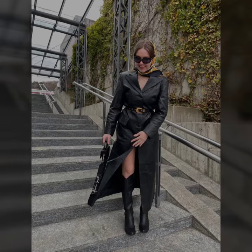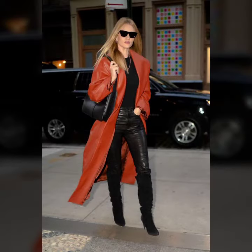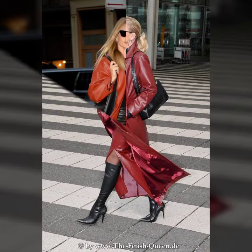Today I show you in this video a very stylish and latest collection of leather long coats for girls and women — many different ideas of long coat.